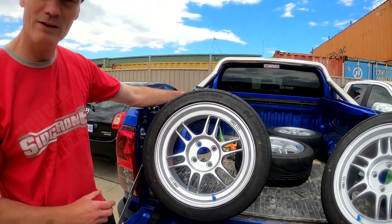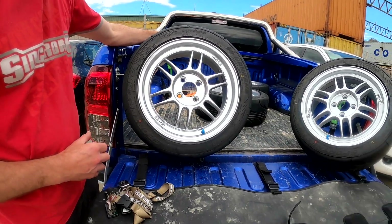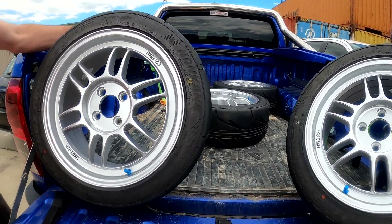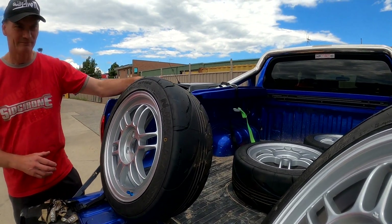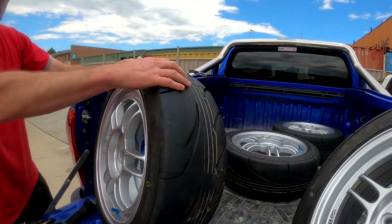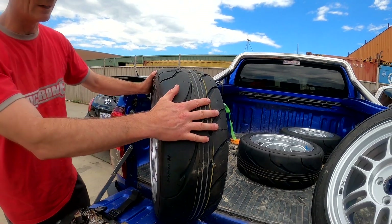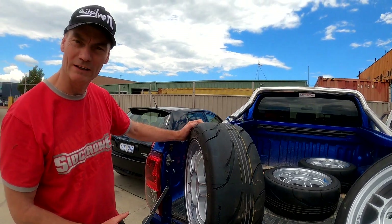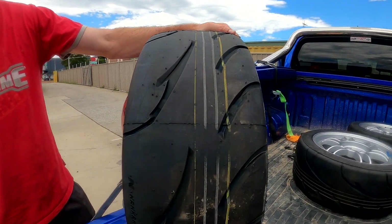You reckon you'll go about 30 days before you wear them out on the street? Alright, so these are our Nankang AR1s. We've got our Yokohamas on the VF, but these are for the Getz — for the Hyundai. So these should be a very big step up from our standard wheels and tyres. It only looks like a little tyre, but for a tiny little Getz — boy oh boy, this is going to be great.